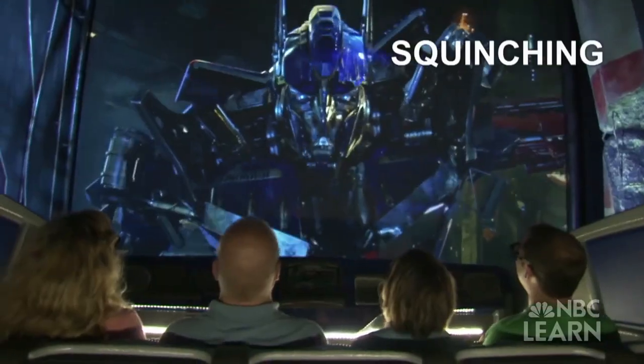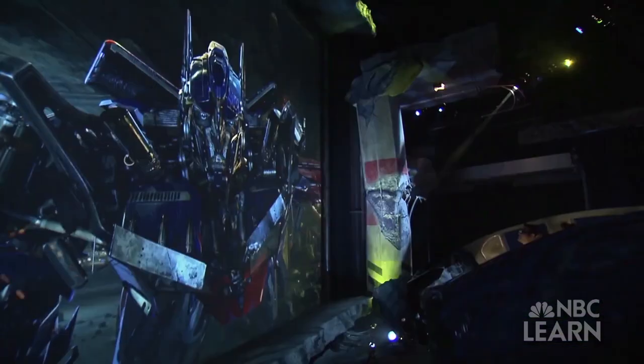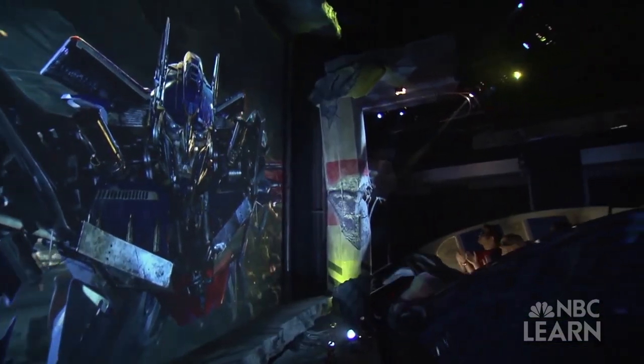One of the ways we use science is we have to think about the optics and how your eyes look at giant projected images. So in this particular attraction, the ride vehicle is moving past huge screens, and we want the images to look authentic and real. So we have to change the perspective, something we call squinching. As you ride by, they make the film and it actually tracks with the ride vehicle.